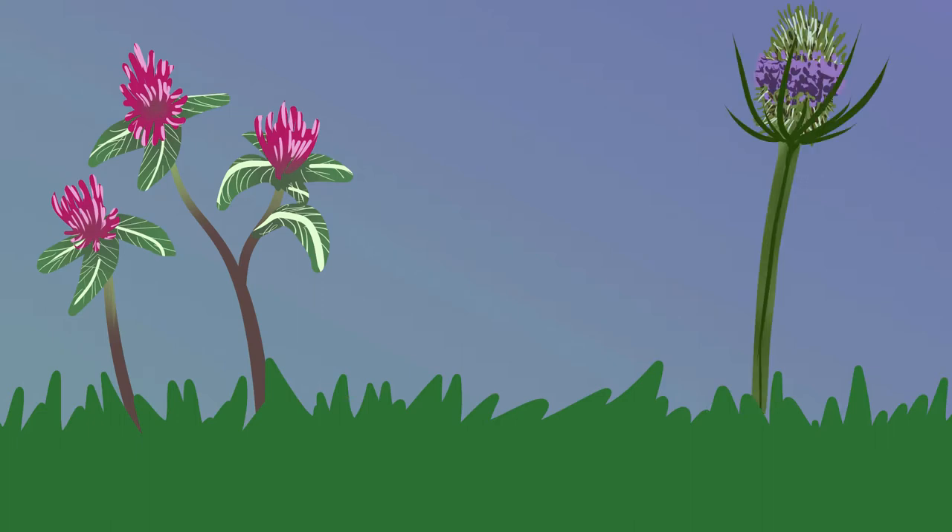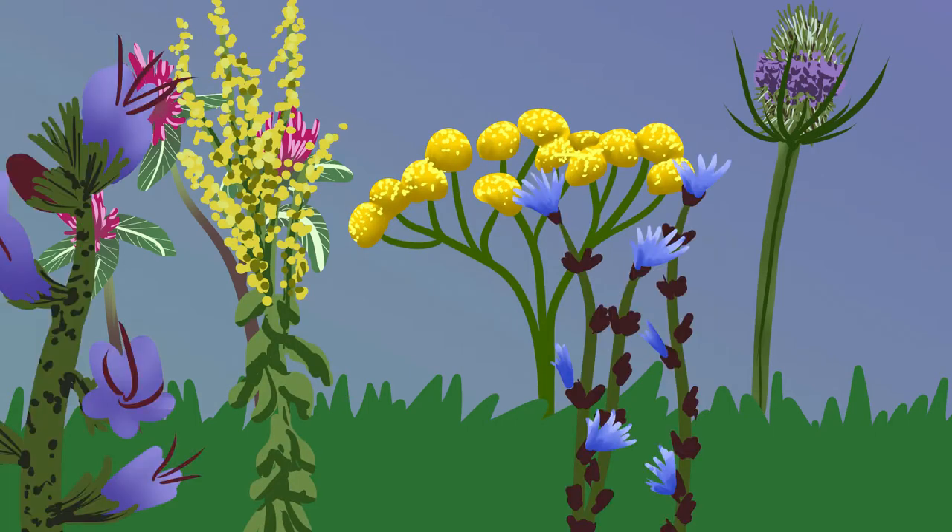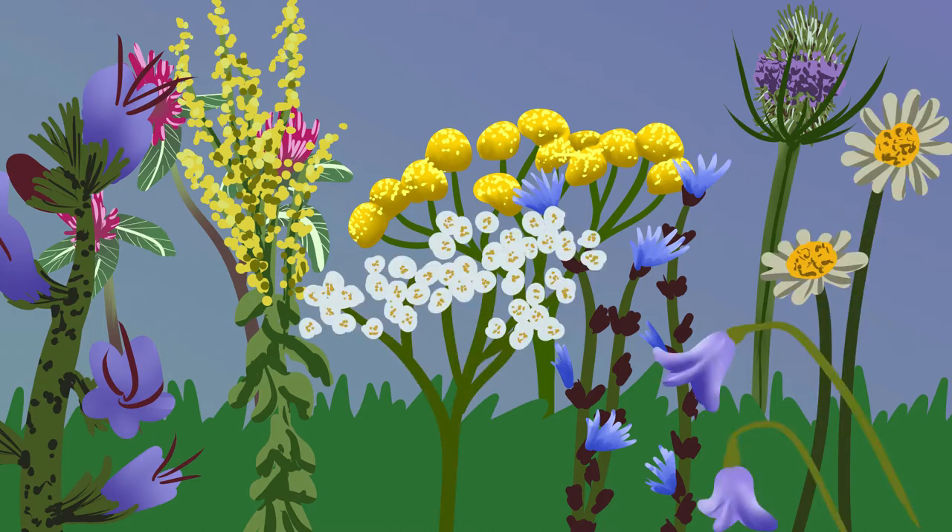Some examples of flowers to look out for in July are zigzag clover, teasel, tansy, hoary mullein, chicory, viper's bugloss, oxeye daisies, yarrow and harebells.